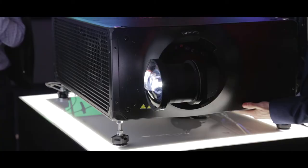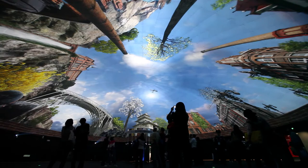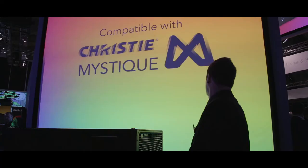Guardian is a unique technology from Christie which takes auto alignment systems to a whole new level. Typically with an auto alignment system you need to display black and white binary test patterns in order for the system to detect any misalignment. With Guardian, if something unforeseen were to happen, we're able to correct for it without interrupting the audience's experience.